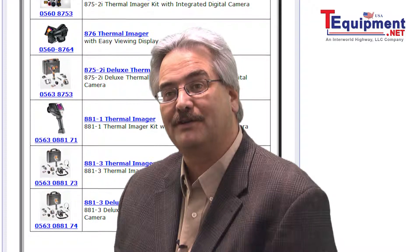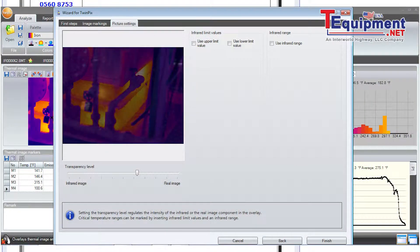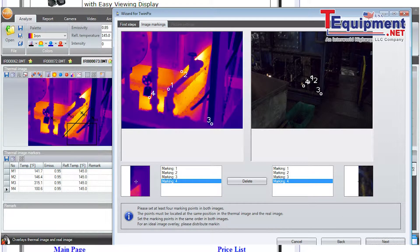Testo IRSoft also has a unique feature called TwinPix. TwinPix is the ability to overlay a thermal image as well as a visual digital image on top of each other, to create a grounded reference for what you're looking at and where it's located.